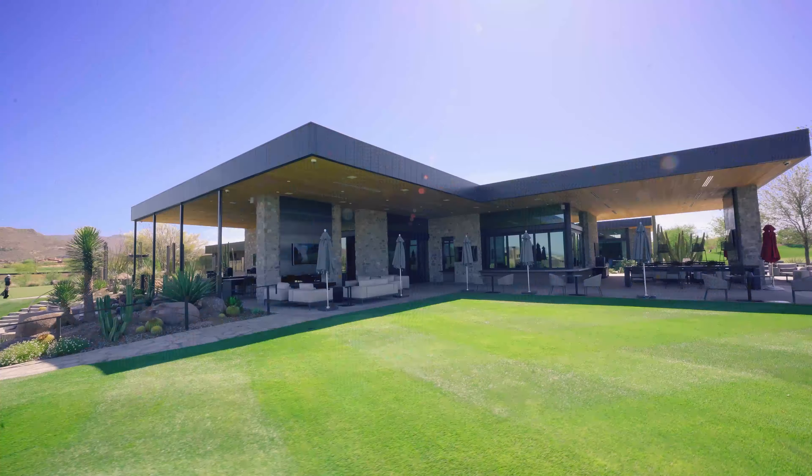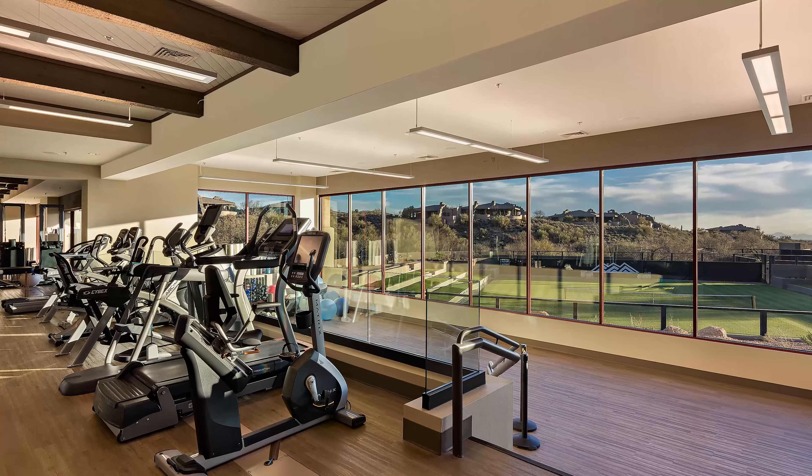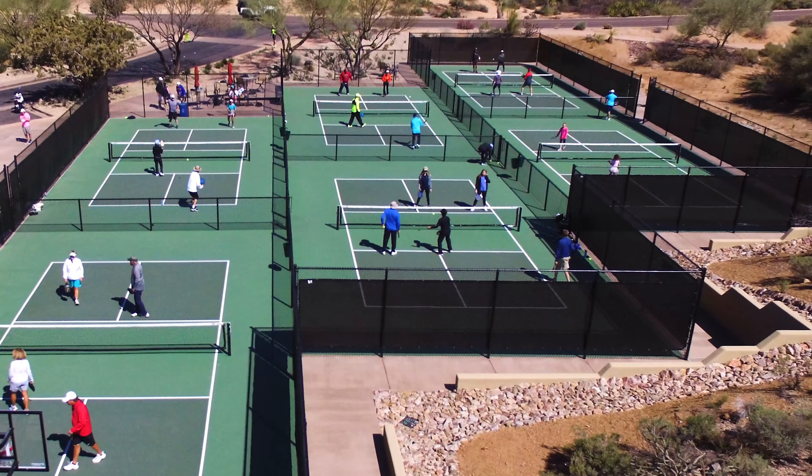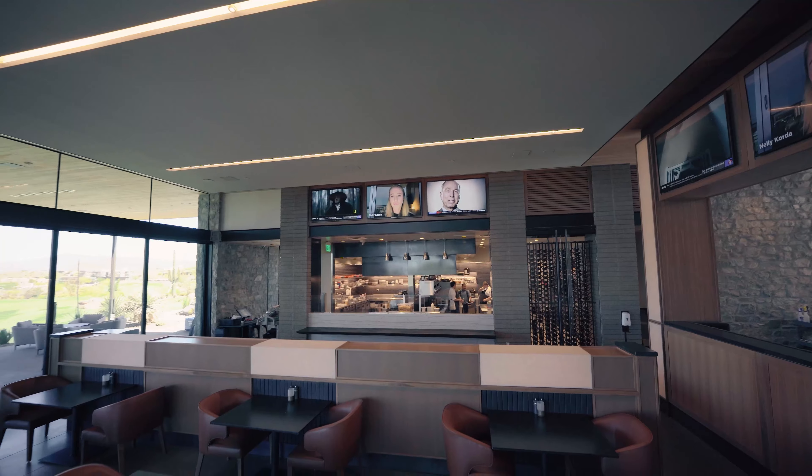They have three types of tennis courts: hard courts, clay courts, and a grass center court. They've got adult lap pools, kid pools, family pools, and spas. A wonderful exercise and workout area. Pickleball, racquetball, lawn bowling, and a gastropub.